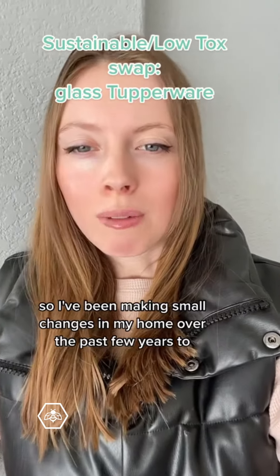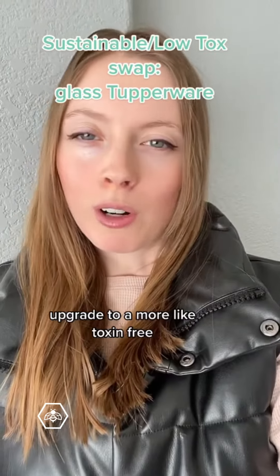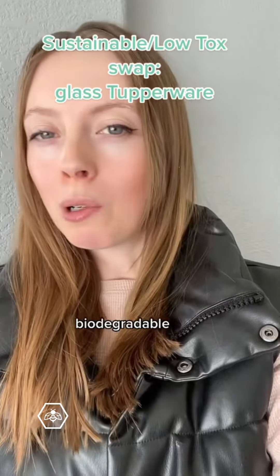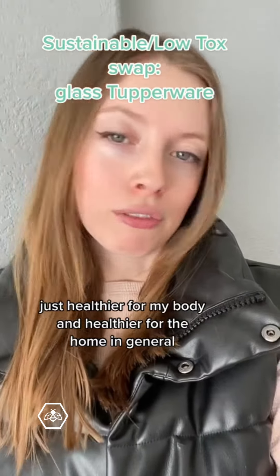I've been making small changes in my home over the past few years to upgrade to a more toxin-free, biodegradable, more sustainable way of life — just healthier for my body and healthier for the home in general.